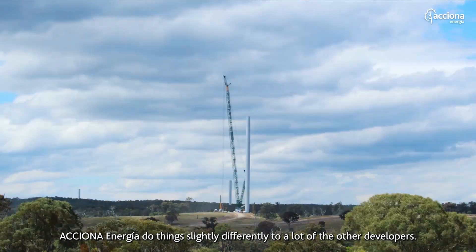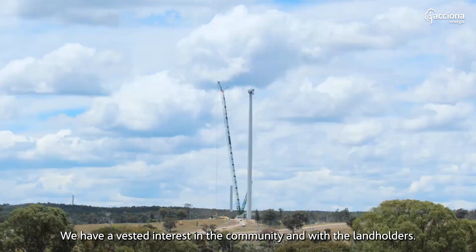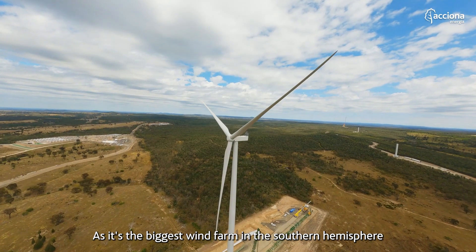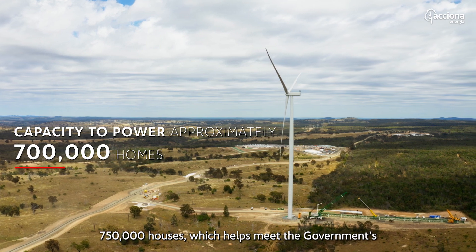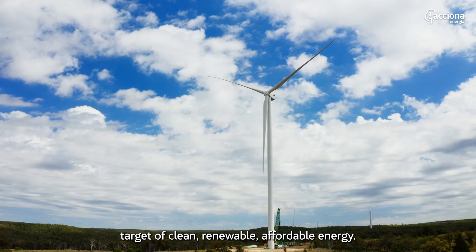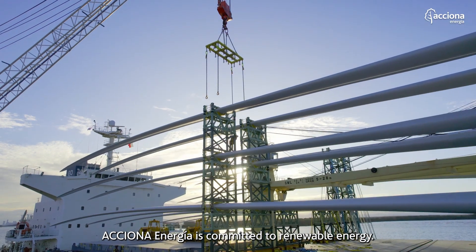Acciona does things slightly differently to a lot of other developers. We have a vested interest in the community and with the landholders. As the biggest wind farm in the southern hemisphere at just over a gigawatt, it has the capacity to power 750,000 houses, which helps meet the government's target of clean, renewable, affordable energy.